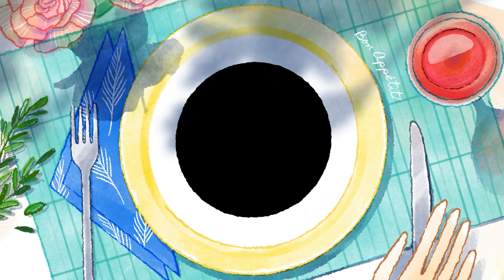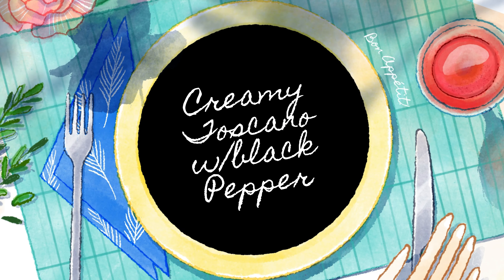The first cheese we're going to taste is Toscano with black pepper. It has a little bit of black pepper on the outer layer. It has kind of the texture of when Parmesan is shaved — very flaky, a little bit drier, but it's really good.